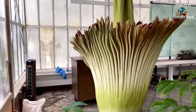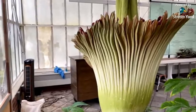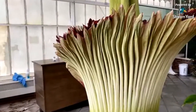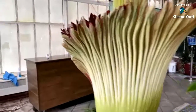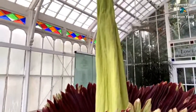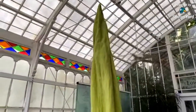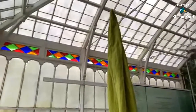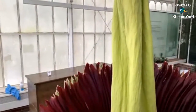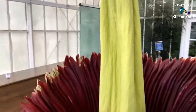Let me get you a better look at what's going on here. So here we have Tara the Titan. You can mostly see the spathe, that roughly outside part, going all the way up. Our horticulture team measured it at around 69 to 70 inches tall. This is the bloom of an Amorphophallus titanum, or a corpse flower.